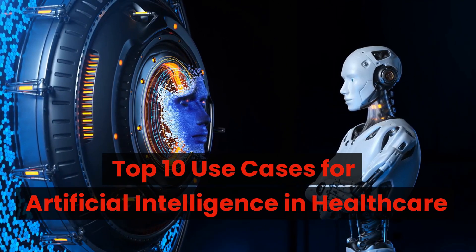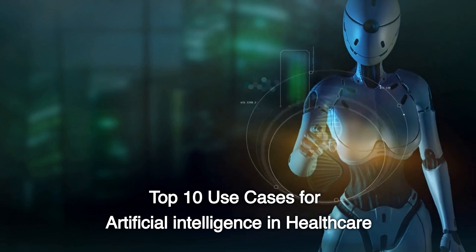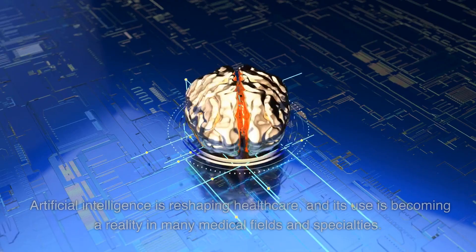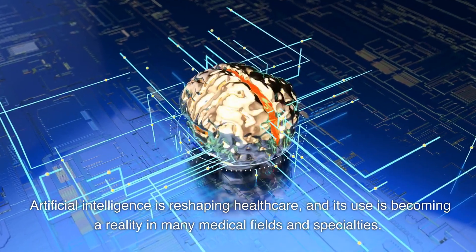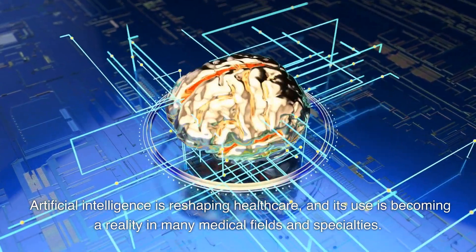Top 10 Use Cases for Artificial Intelligence in Healthcare. Artificial intelligence is reshaping healthcare, and its use is becoming a reality in many medical fields and specialties.